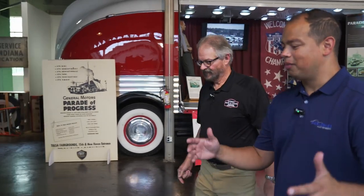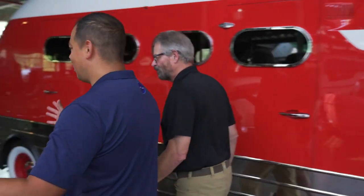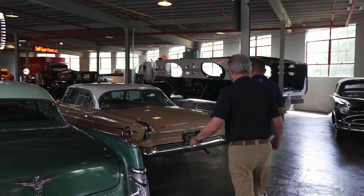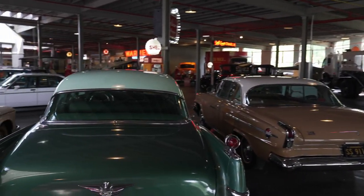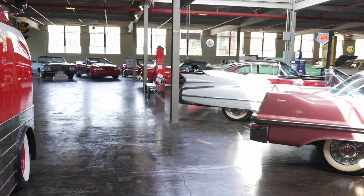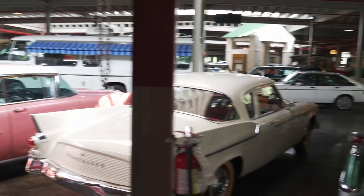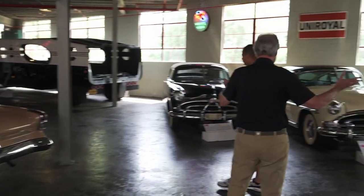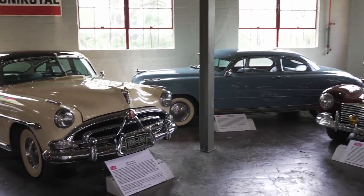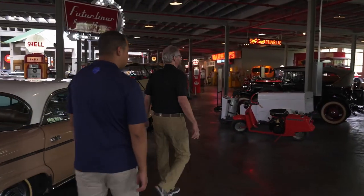I love all the memorabilia, the petroliana, the gas pumps. This group right here is a collection we call Fins of the 50s. You can start to see the evolution of the fins on the cars going from smaller all the way up through the 1959 Cadillac, which had the most outrageous big fins. We've also got a Hudson display of some of the finest Hudsons in the country right here.